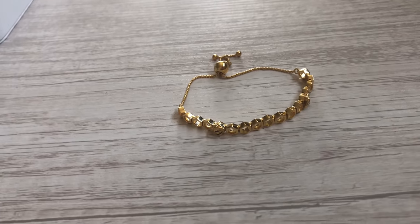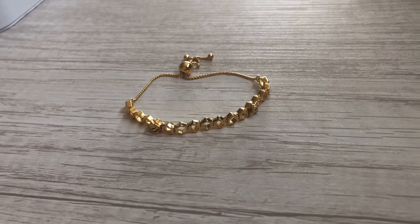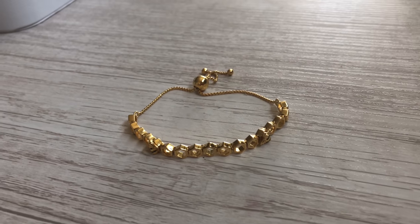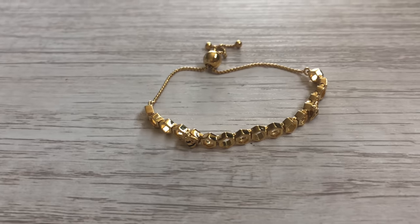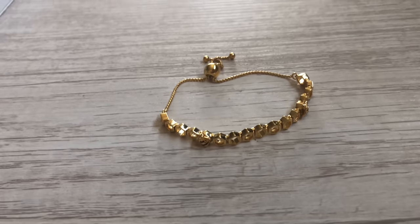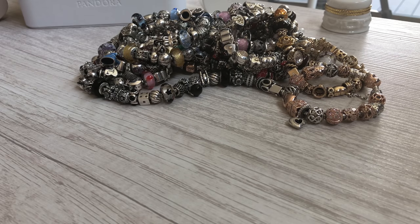From the Shine collection I just have one bracelet — it's adjustable and it's the honeybee bracelet. You can get a closer look at this bracelet on my Shine video.